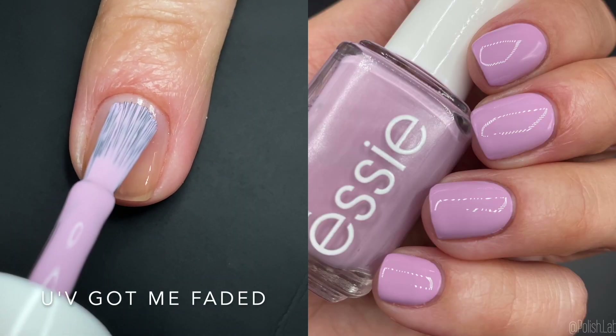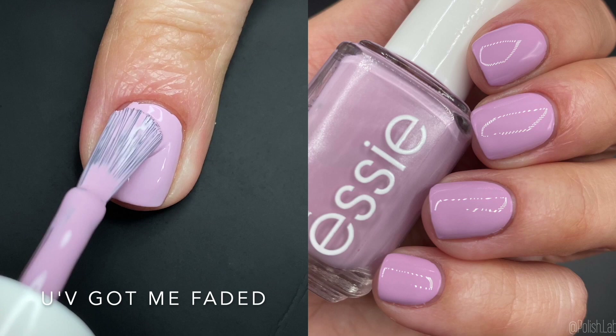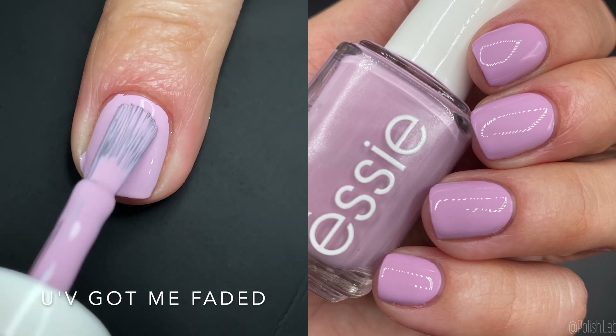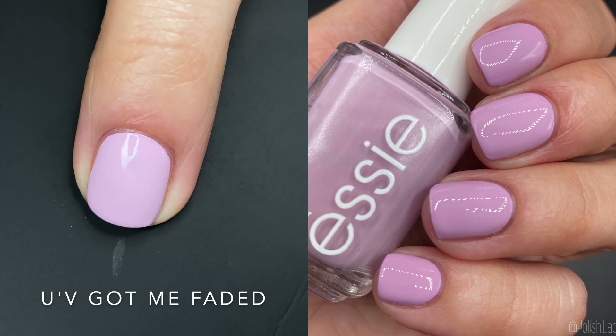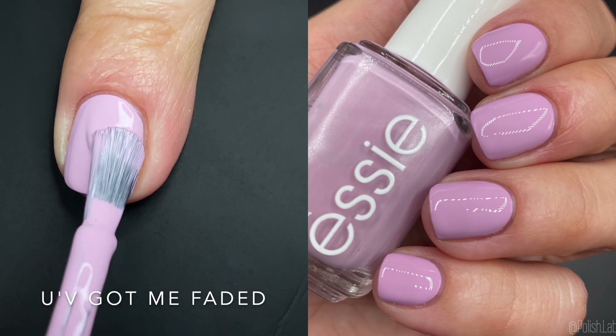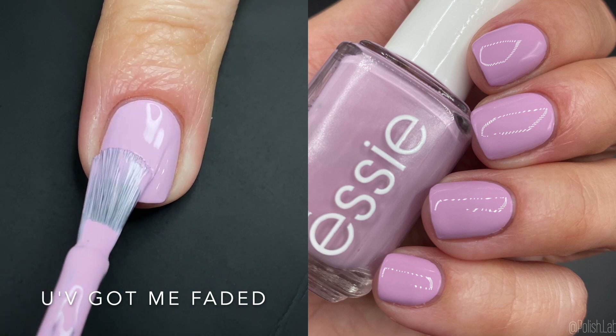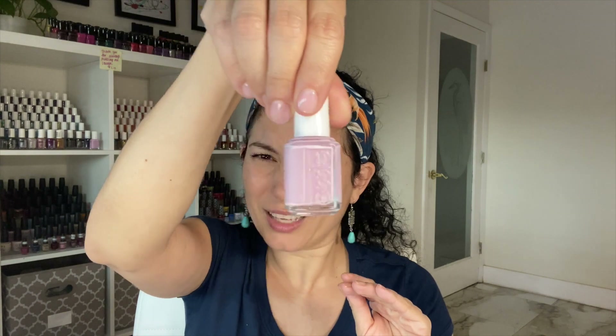First up we have 'You've Got Me Faded' — the spelling is really cute, like UV light. This is a gorgeous lilac, very light. I did two coats but it was surprisingly decent in one. I expected it to be a lot more white-based and it wasn't — it felt good. It wasn't very streaky on coat one and I expected it to be, so I'm a little shocked. I love this tone — it's like lilac-lavender, a light purple. Very cute.